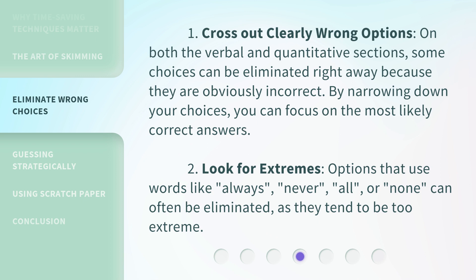2. Look for extremes. Options that use words like always, never, all, or none can often be eliminated, as they tend to be too extreme.